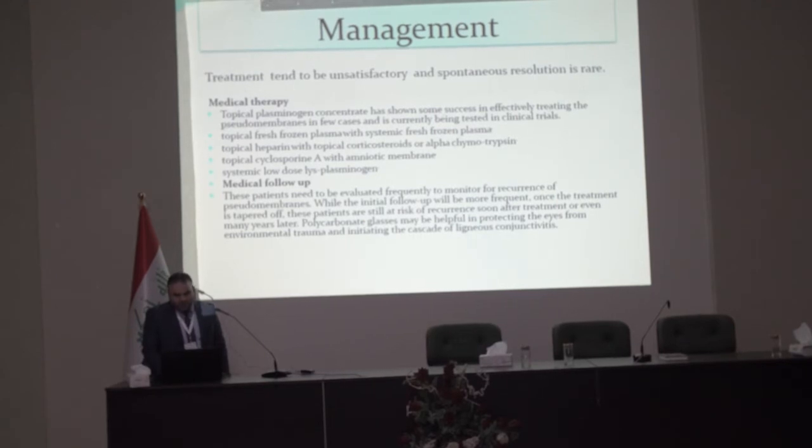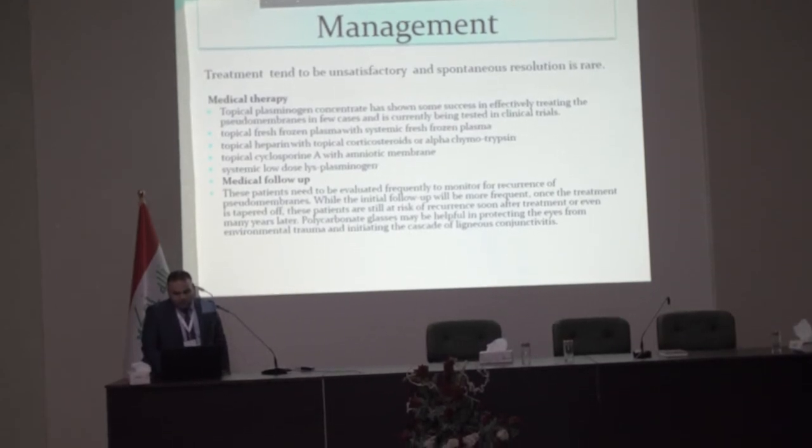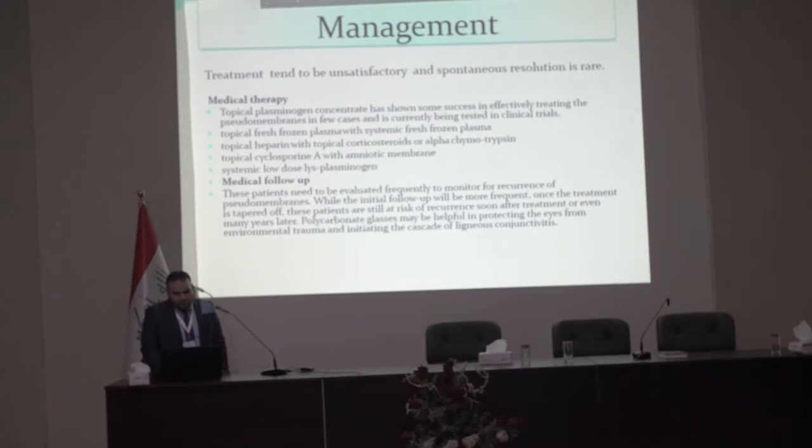For medical follow-up, patients need to be evaluated frequently to monitor for recurrence of pseudomembrane. Initial follow-up will be more frequent; once treatment is tapered off, these patients remain at risk of recurrence soon after treatment or even many years later.